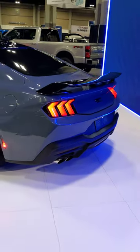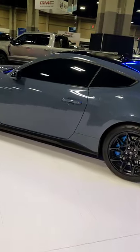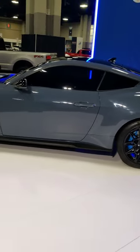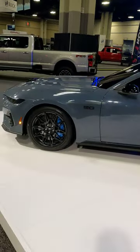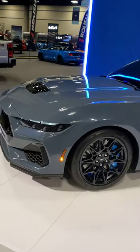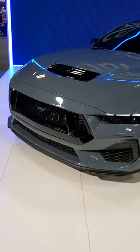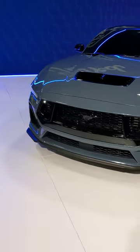Here is the new S650 Mustang, and just like with a lot of other things, it looks much better in person. It's sharp, it's angular, but it does have a presence.